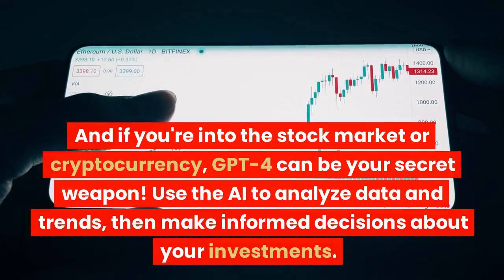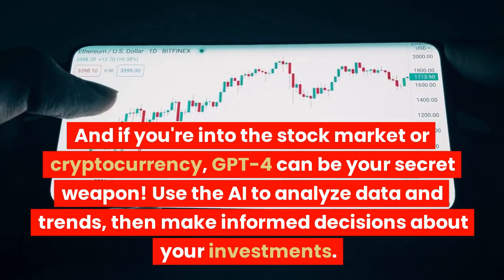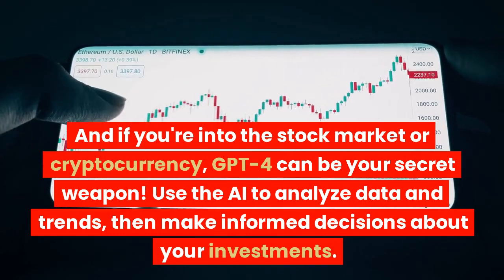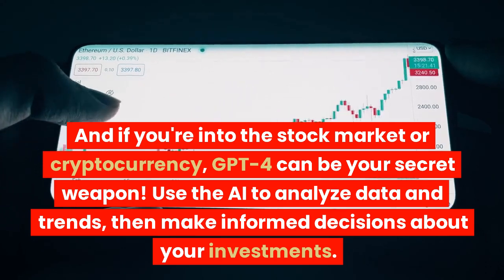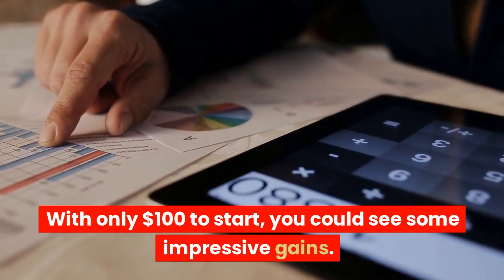And if you're into the stock market or cryptocurrency, GPT-4 can be your secret weapon. Use the AI to analyze data and trends, then make informed decisions about your investments. With only $100 to start, you could see some impressive gains.